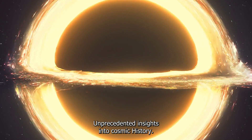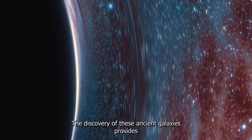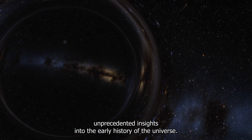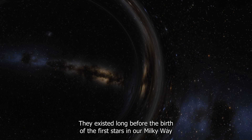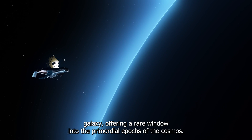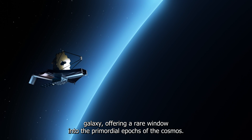The discovery of these ancient galaxies provides unprecedented insights into the early history of the universe. They existed long before the birth of the first stars in our Milky Way galaxy, offering a rare window into the primordial epochs of the cosmos.